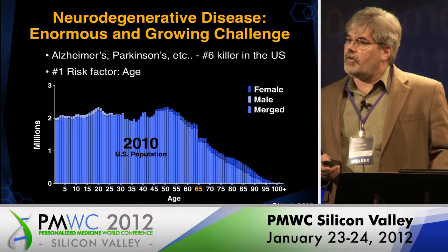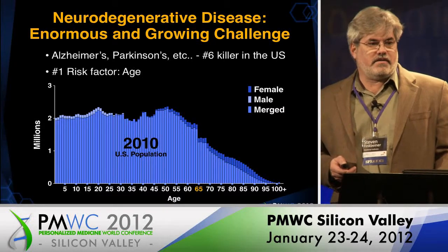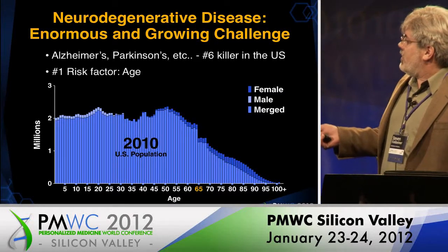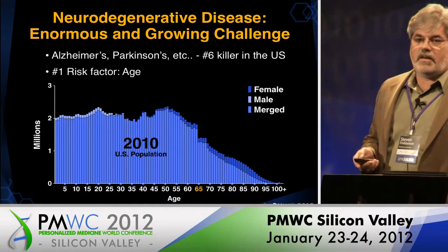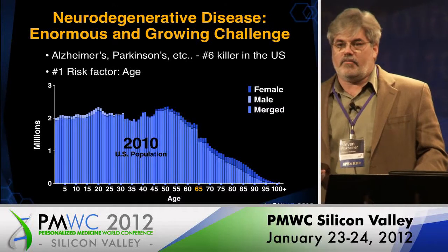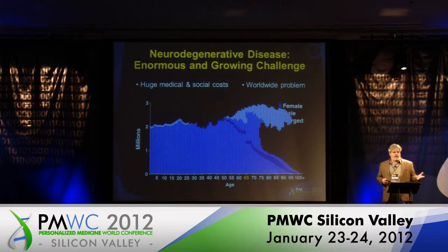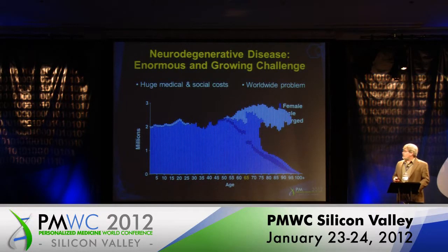The number one risk factor for neurodegenerative disease is aging. And as this graph shows, there's this group of people called baby boomers that are just about hitting the prime time in life when Alzheimer's disease hits. The prediction is that this is going to create a wave — maybe a tsunami — of neurodegenerative disease, Alzheimer's and Parkinson's.